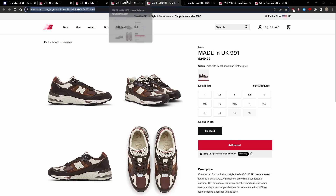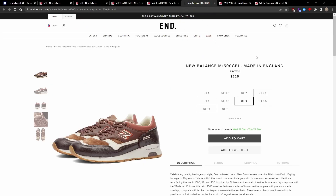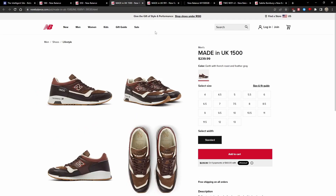They are both currently sitting in good size runs on newbalance.com, but the 1500 you can get for cheaper directly from End. Even with the $10 shipping, you're already paying import duties and taxes, so you're only paying $235 shipped versus $240 plus taxes directly from New Balance. Definitely a GR pack worth checking out.